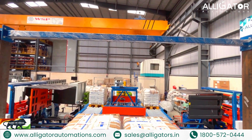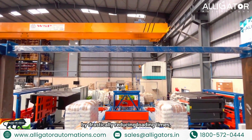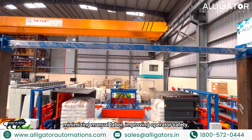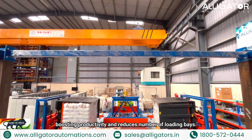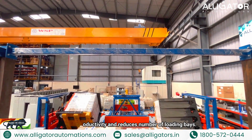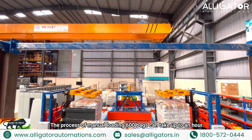This innovation is transforming how goods are prepared for transportation by drastically reducing loading times, minimizing manual labor, improving operator safety, boosting productivity, and reducing the number of loading bays. The process of manual loading 600 bays can take up to an hour.